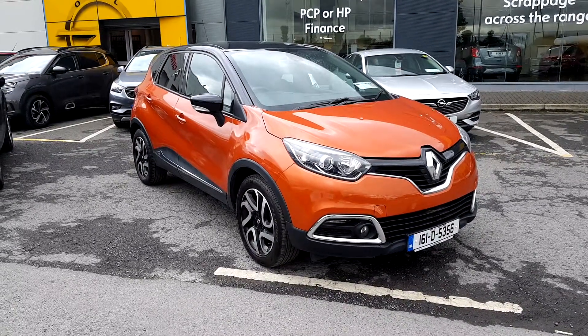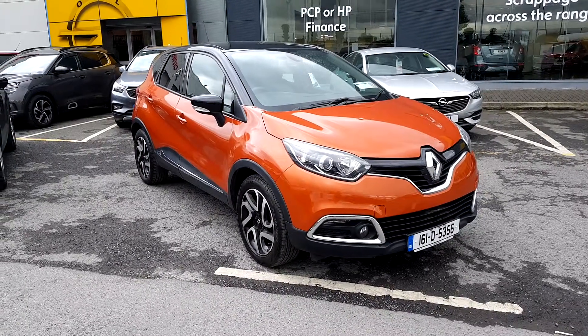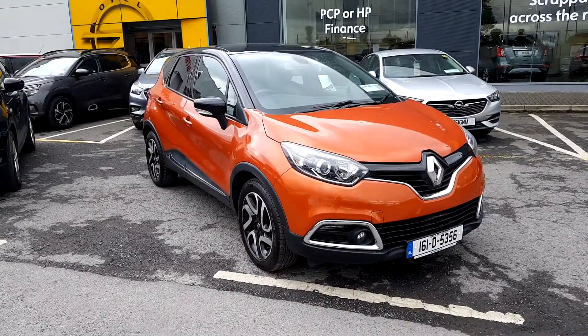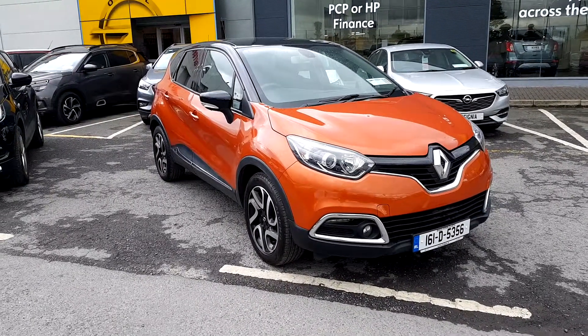Hey folks, Patrick here in Linders Finglas — another quality used car on site today. Today I have the 161 Renault Captur 1.5 diesel. As you can see, stunning car in the desert orange with a pearl black roof — that's two colours for the price of one. So with that being said, if you have a second, I'd just like to show you the interior.